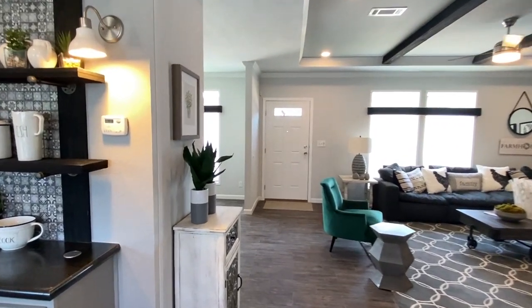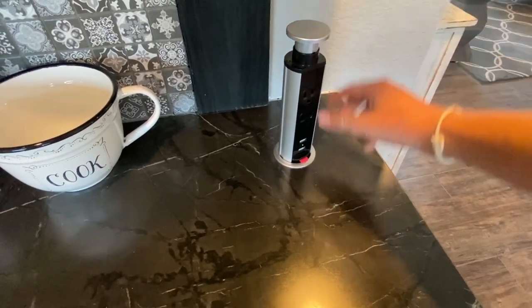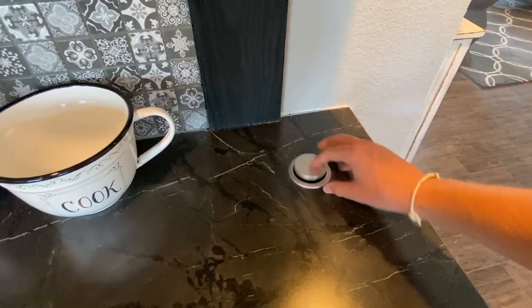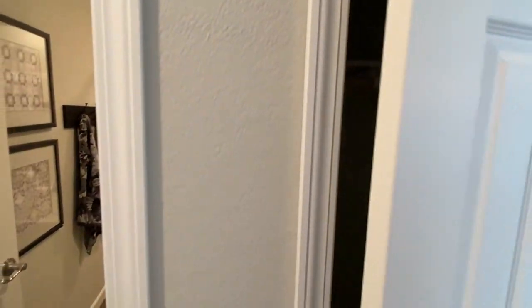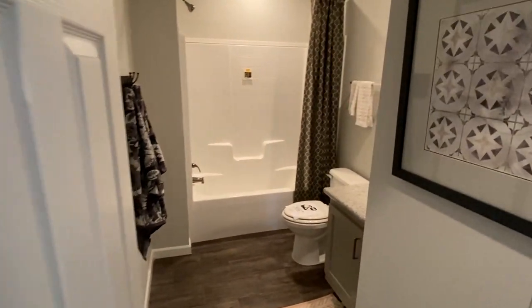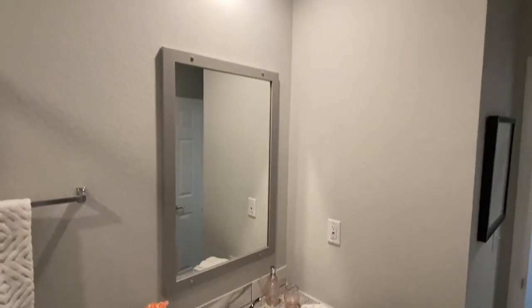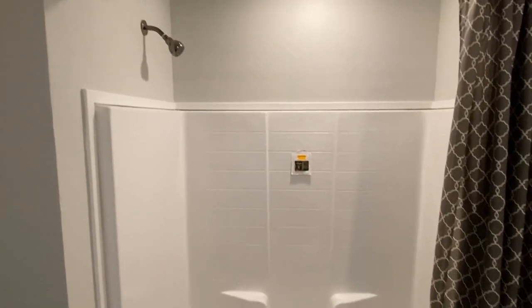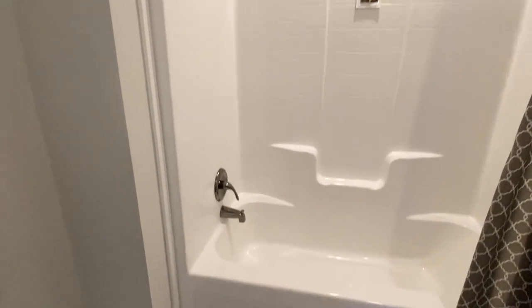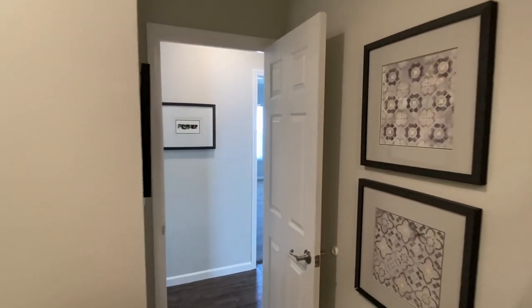We've got some outlets here, and then going down the hall we've got a closet there. Let's check out our first bath of the tour — we come in here and there are some nice countertops and a nice sink. The shower-tub combo with some towel racks rounds it out.